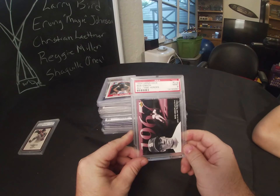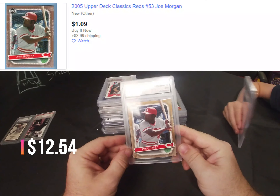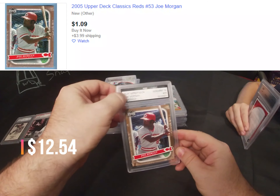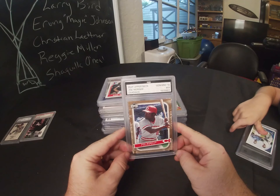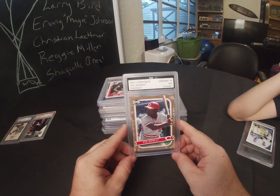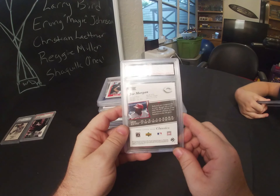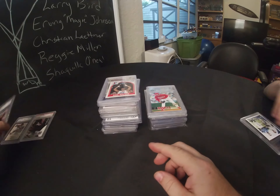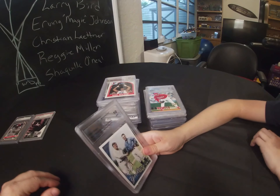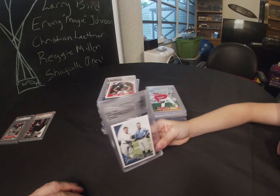Next we have FGS — another company I haven't heard of. I do like their cases though; they have this little embossed F in the corner. This is a 2005 Upper Deck Joe Morgan Classic and it was graded gem mint as a 10.